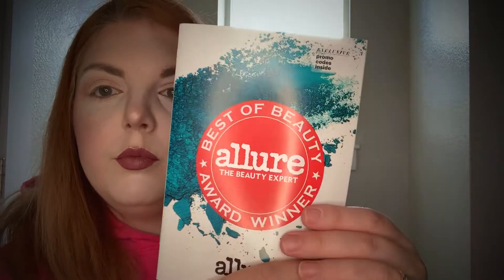Hey beauties! Welcome back to my channel. Today we are reviewing the Allure Beauty Box for the month of September.